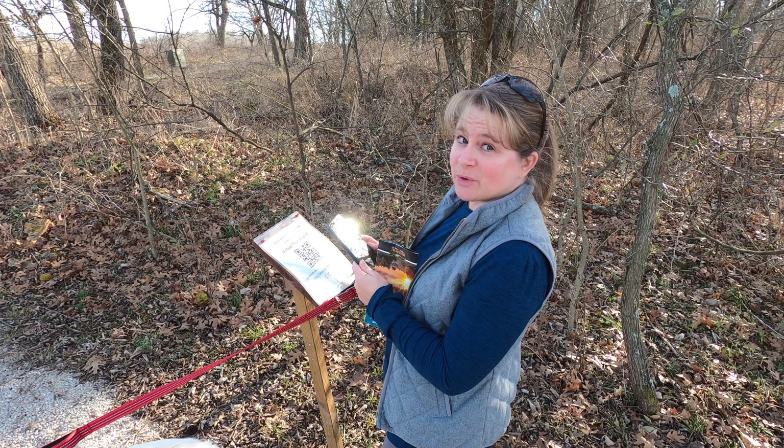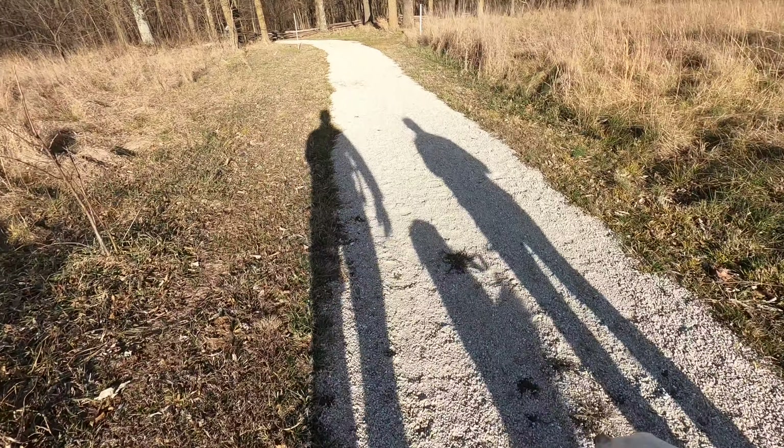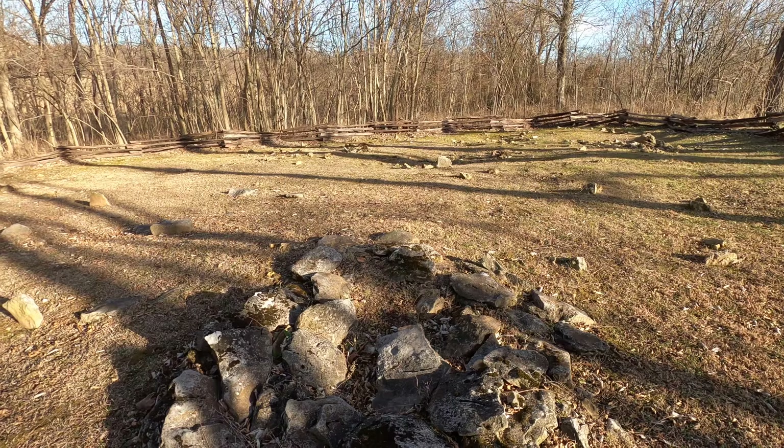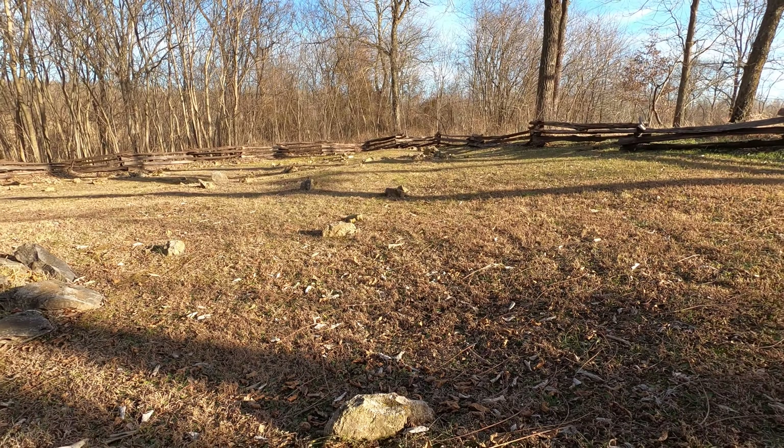Here we are at stop number two of the virtual tour. There's a lot of African-American history here at the homestead as well. In the early 1800s when the farm was settled, there were slaves that helped to clear the land and build the original buildings. At the time of Nathan Boone's death there were 11 slaves working here on the property. Behind me is the African-American cemetery that contains the graves of some of those slaves from the homestead.